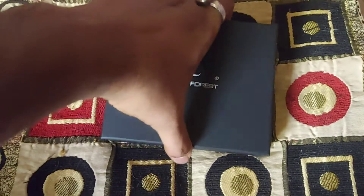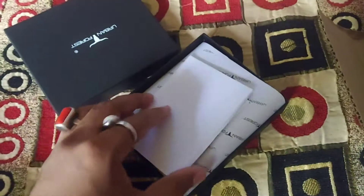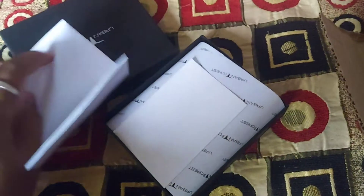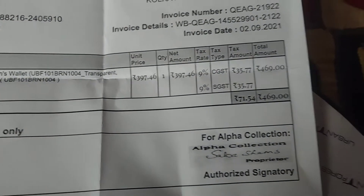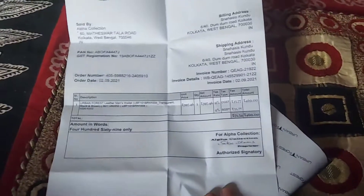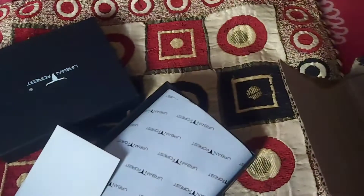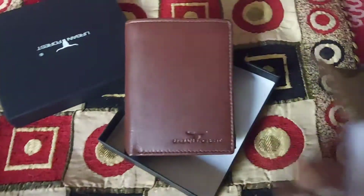Let's open it. It is a wallet — I understand because I've bought this kind of wallet earlier as well. This one costs 439. Let's find out how the wallet looks — the color. It's brown.